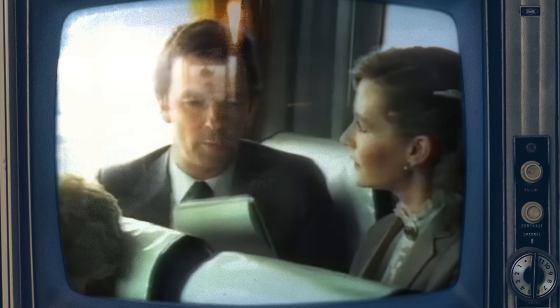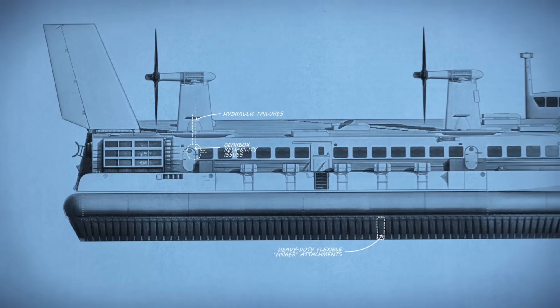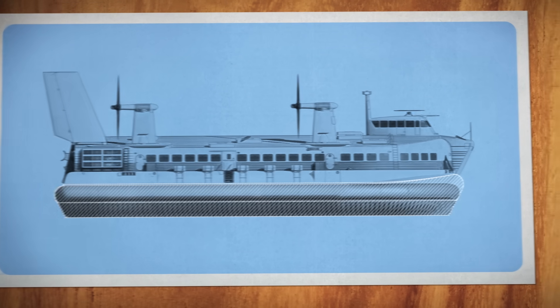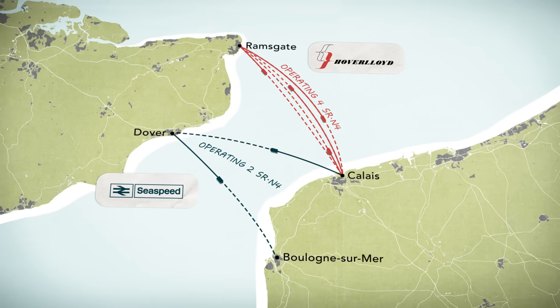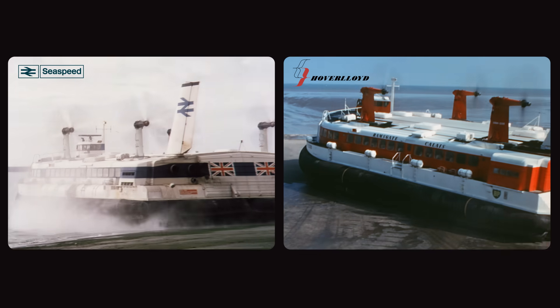Despite the disastrous debut, cross-channel hovercraft proved to be incredibly popular with the traveling public. And by the time the SRN-4 was put back into service, many of the earlier issues had been solved and the skirt had been redesigned to better withstand waves. By the mid-1970s, there were two carriers operating iconic hovercraft on the English Channel, and they could barely keep up with demand, with trips fully booked weeks out in advance.